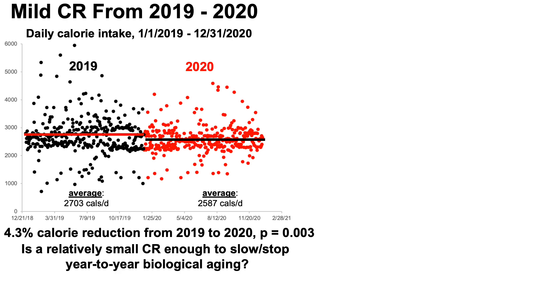So the obvious question is: is a relatively small calorie restriction enough to slow or stop year-to-year biological aging? Based on this data, I'd argue that is possible. It's actually encouraging because the CR study showed something like 14% CR was needed to see a very low increase in biological age. My data would argue that it doesn't have to be 14% — it could be as low as 4%.